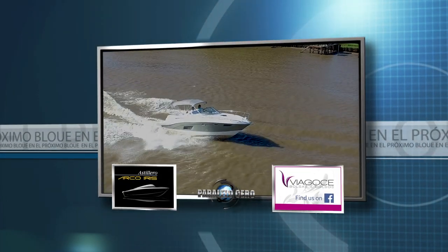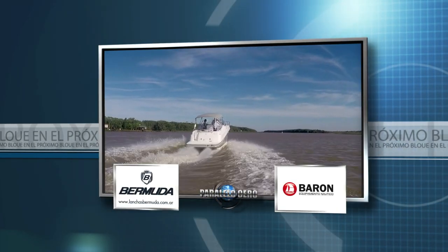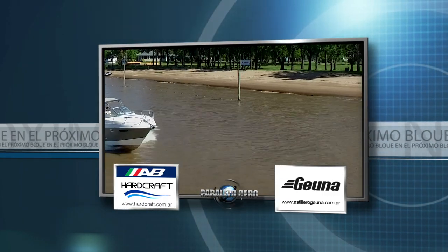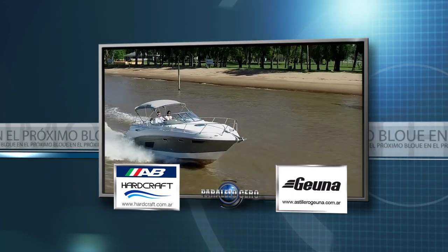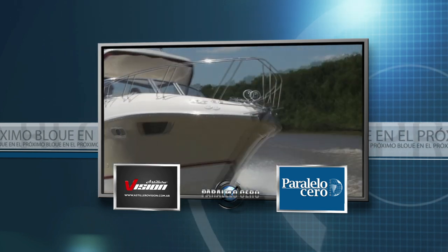Hay mucho más Paralelo Zero. Tras la pausa navegamos en el Sport Cruiser 305 Hardtop. Un saludo.